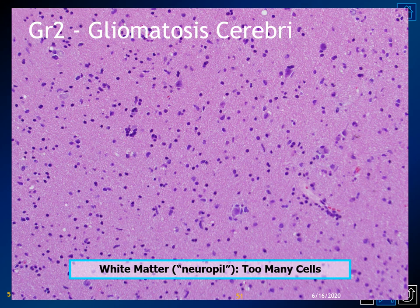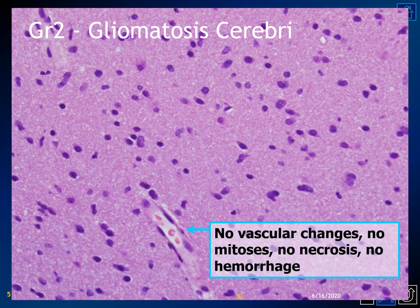Histologically, in the neuropil — the pink feltwork background — there is an increased number of nuclei because of increased cellularity within the white matter. Simply put, there are way too many cells. Higher power demonstrates that the only vessels within the infiltrated brain are normal capillaries with an intact blood-brain barrier; hence, there is no contrast enhancement.